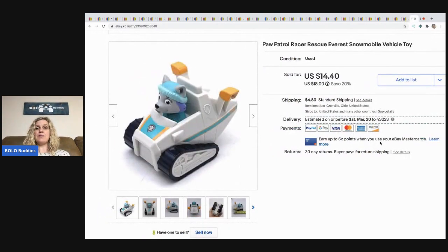The next item is this Paw Patrol racer Everest. She came in a toy lot I picked up at a thrift store. I sold this for $10 and the buyer paid shipping — all in for $16.24.